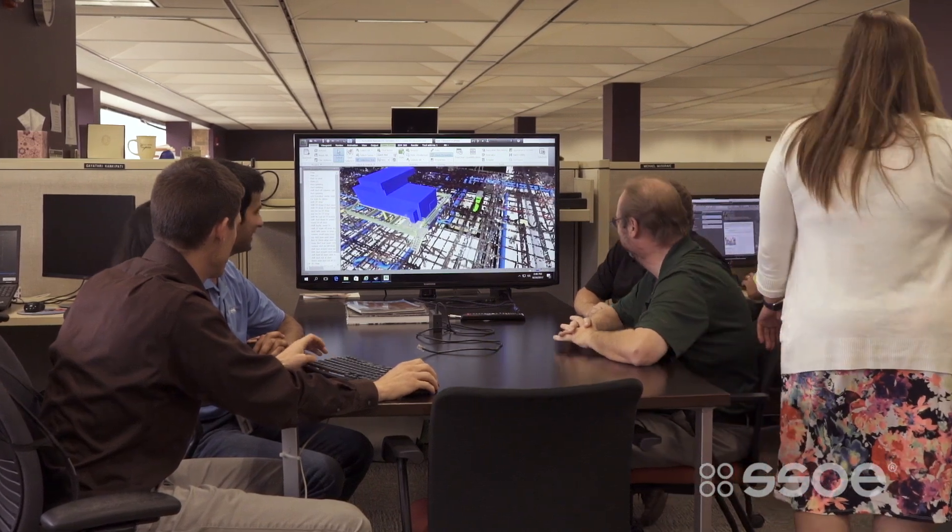Hi, I'm Kurt Huss. I am a BIM VDC specialist at SSOE Group. I believe having internal team meetings is very integral to a successful project. It's proven itself in time. We actually can get more people together and talk about the same topics all at one time.